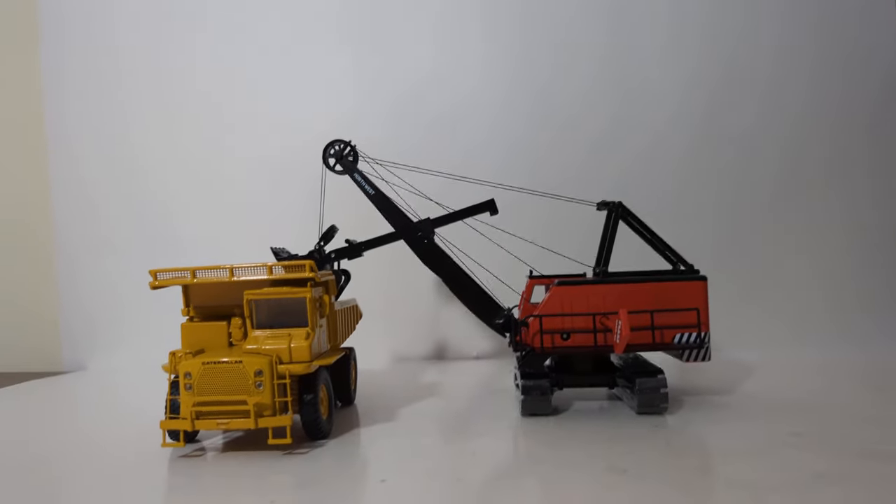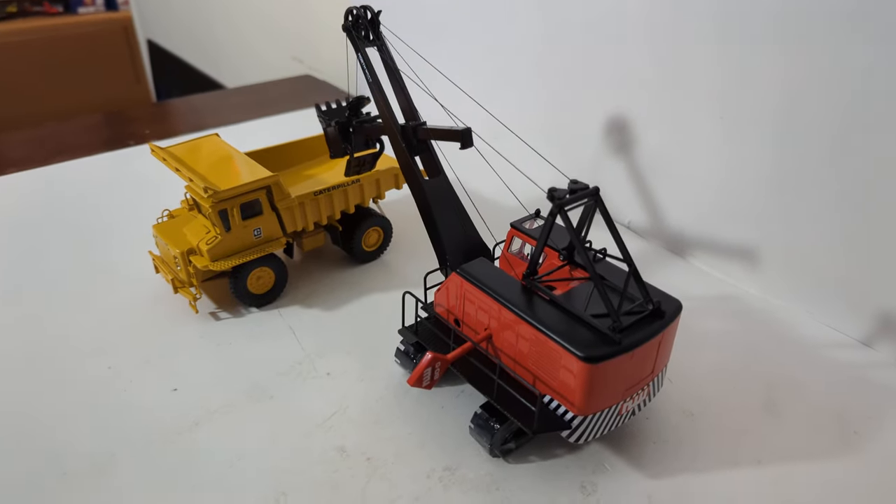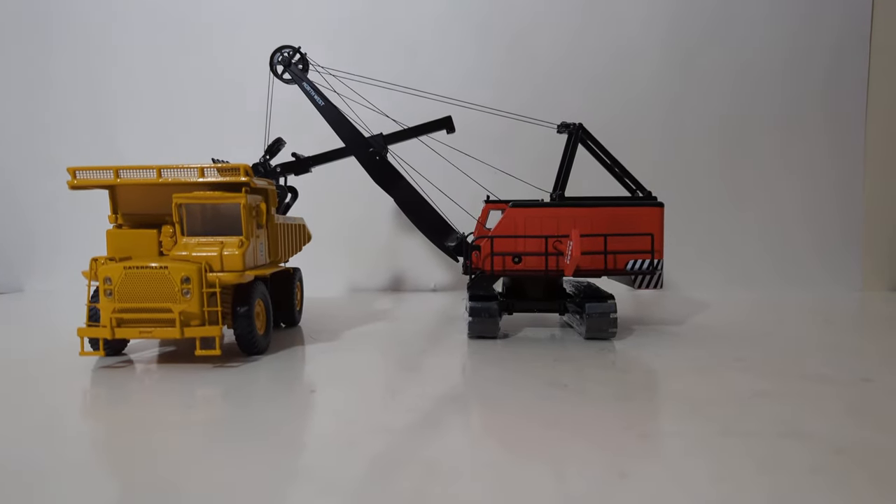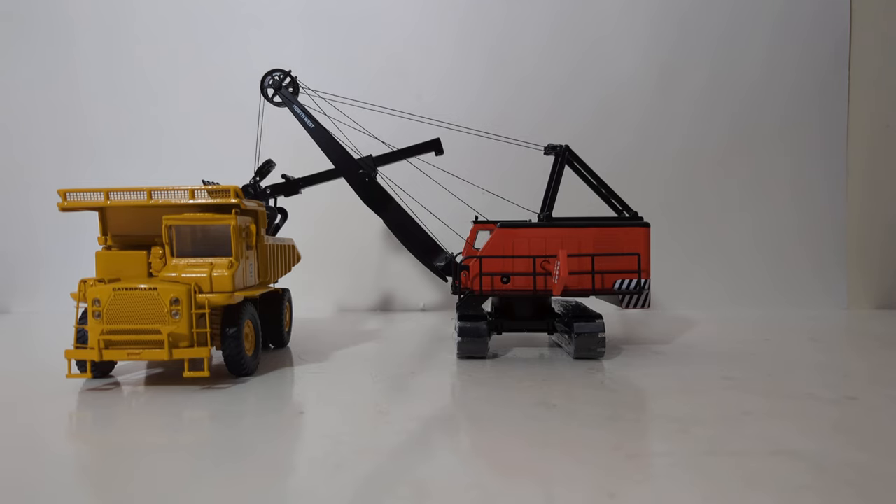So if you put the two together, you have a pretty convincing display. In conclusion, the 1:50th scale Speccast Northwest 80D shovel is an awesome model — there's no other way to put it. I'm so excited to have a vintage example of a machine like this in my collection. Thank you to Dave and everybody at Speccast for making this happen. If you have not had a chance to pick up this model, it is not inexpensive, but it's also not too terribly out of reach for most adult collectors, so I would not sleep on it. You can get it from the Speccast website and also from the National Toy Trucker website.